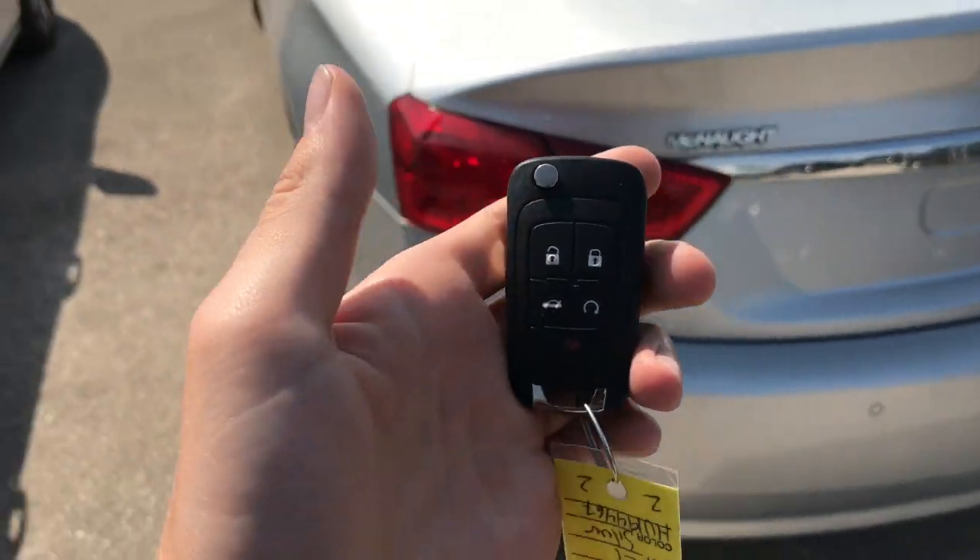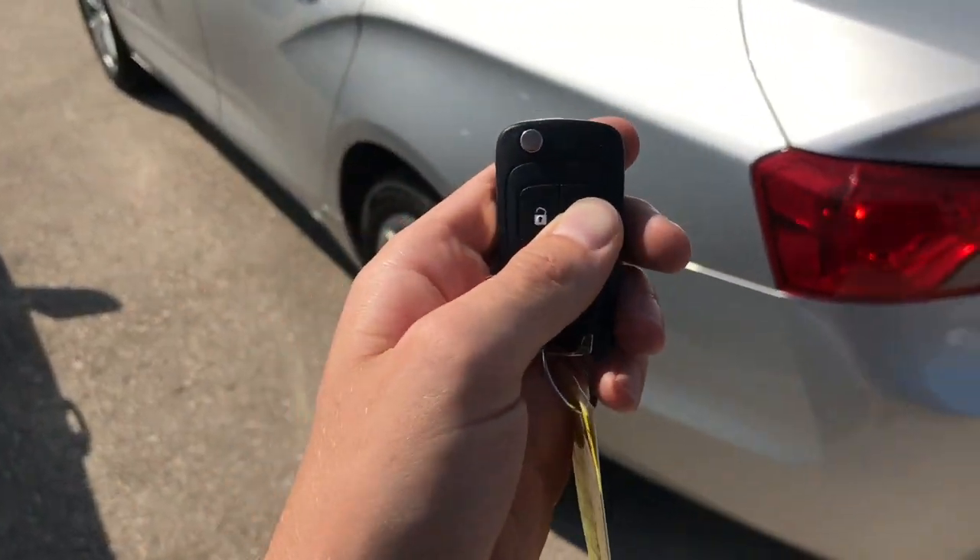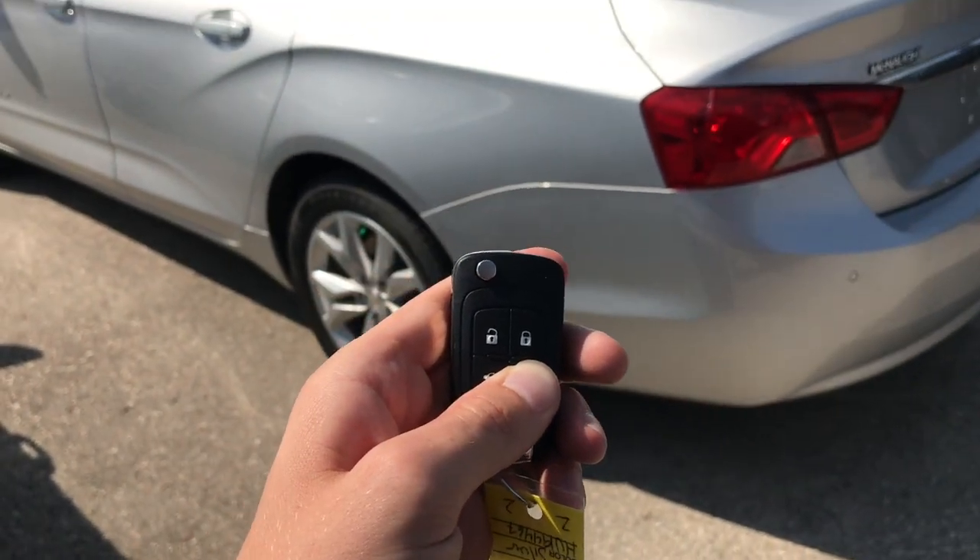Last but not least, I want to point out the remote start feature. Just hit the lock button twice and then hold down remote start and that's going to fire up your car.